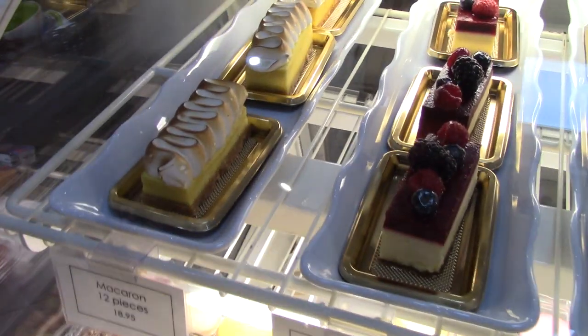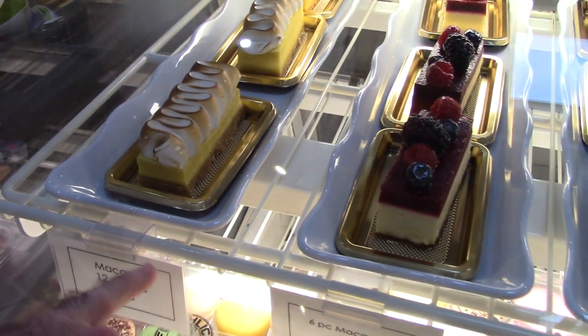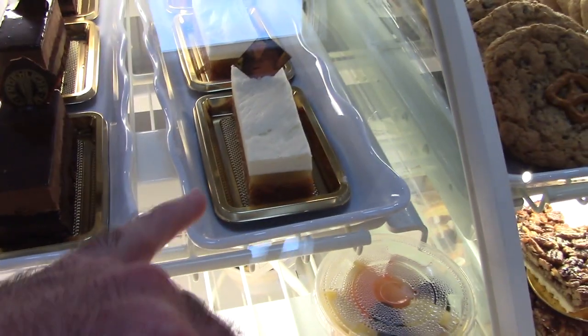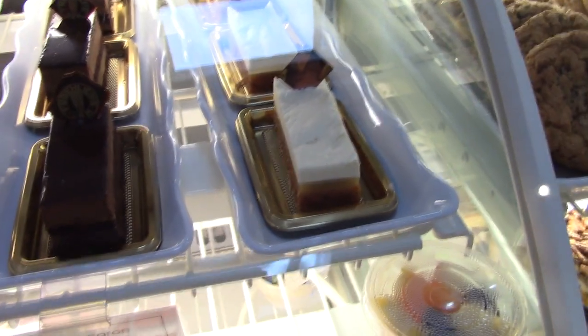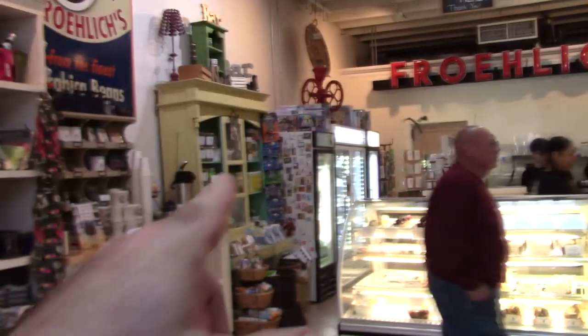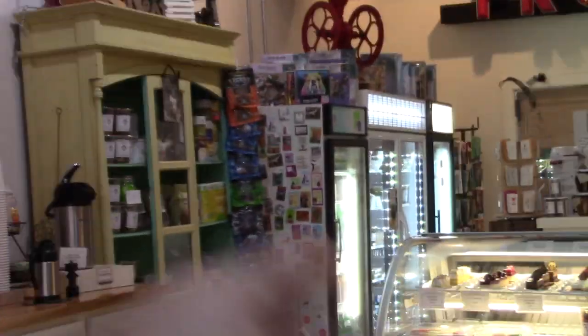These are cheesecakes — look at the lemon meringue, mixed berry cheesecake, chocolate, and carrot pineapple rum. They don't sell soda here. Some stuff is stevia sweetened. If you want water, you get free water over there in a little mason jar glass, which is adorable. They do have juices and things, but most of it is water and stevia sweetened.